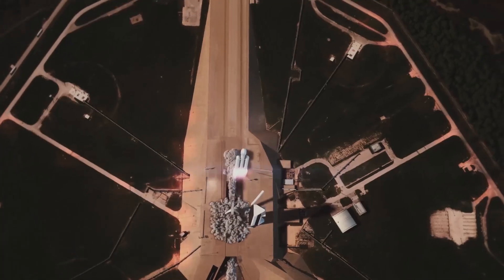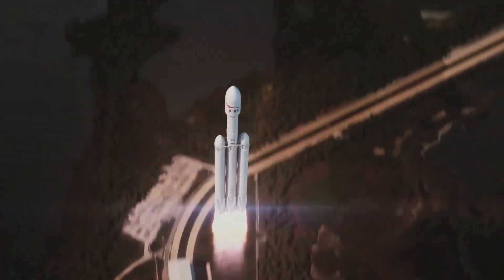SpaceX is one company that is trying to change this. Its goal? To get humans to Mars. And back. Recently, I got to visit the SpaceX factory.